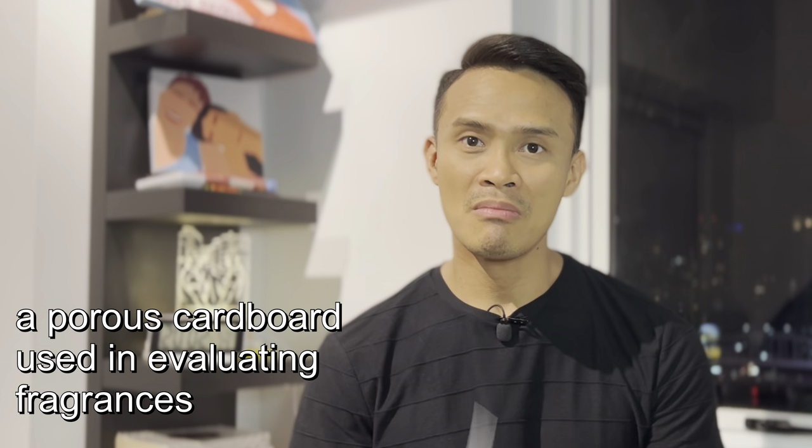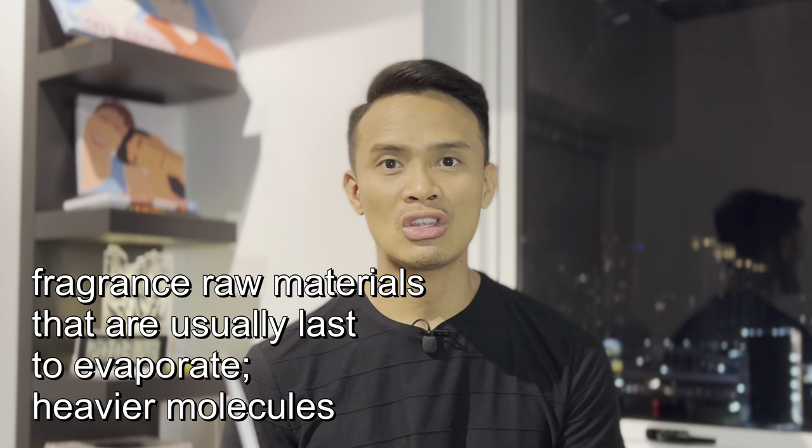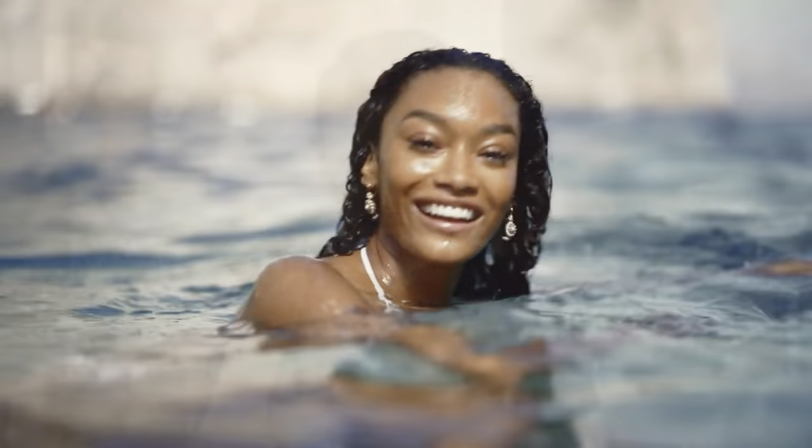Guys, if you really want to buy this, you need to buy this now kasi it's limited edition. Nag-amoy na ako kanina and nag-dip na rin ako nung fragrance strip para mabigay ko rin sa inyo yung description nung bottom notes or the fragrance notes that stay on your skin. My first sniff is giving me the grapefruit citrus note coupled with marine or ozonic notes. These two are actually the signature scent of D&G Light Blue that we so much love.